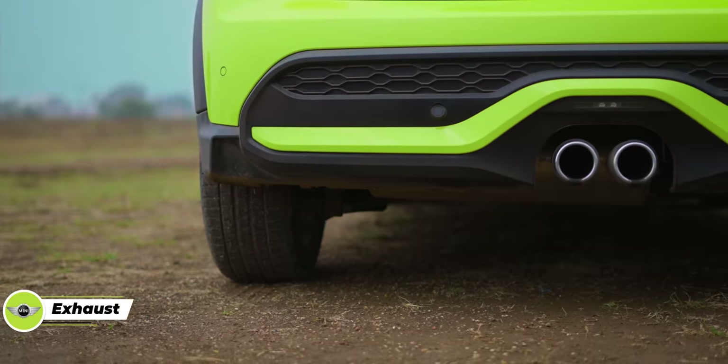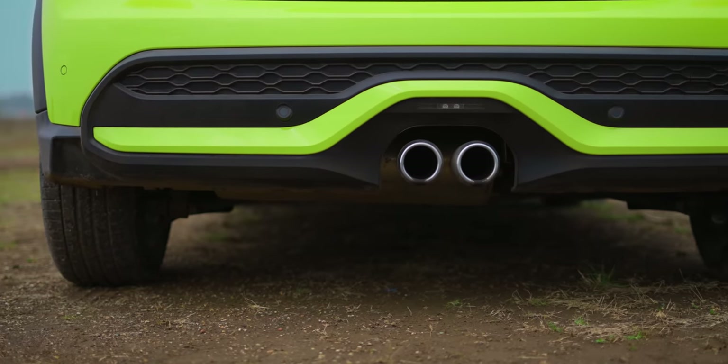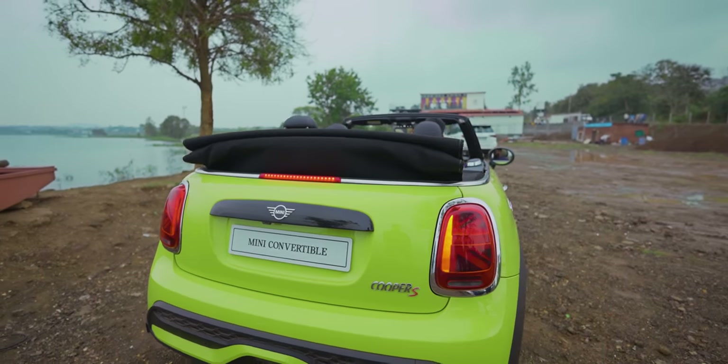Friends, if I'm talking about sporty, then look at the exhaust at the back. I'm going to hear the sound of this exhaust. Wow! Really sporty. And the Union Jack flag is seen here as well.